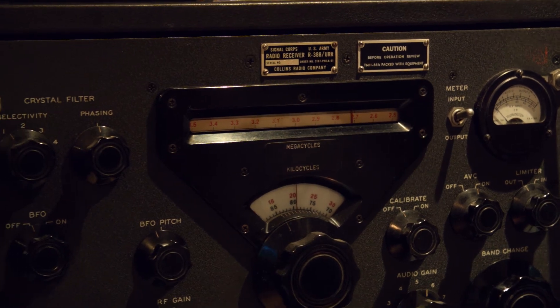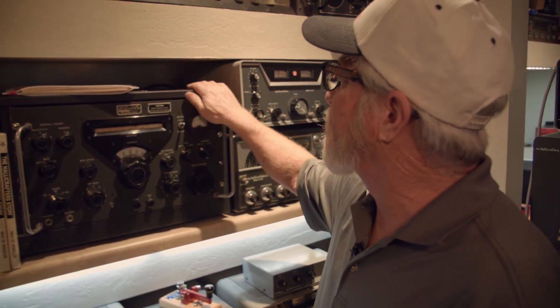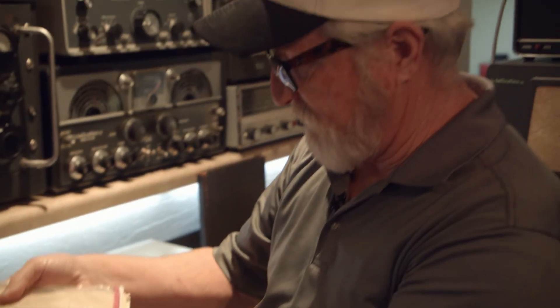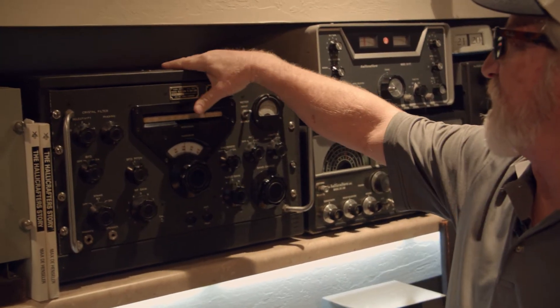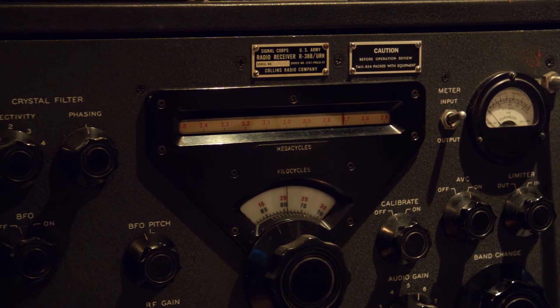Some people might be asking what's this radio doing in this collection. It's actually a Collins R-388, but it was manufactured by Helicrafters — serial numbers 1 through 812 were manufactured by Helicrafters. This is all the literature and books on it, and this serial number happens to be 710. If you look on the top of the case, it actually has the Helicrafters logo saying 'Built for Signal Corps.'